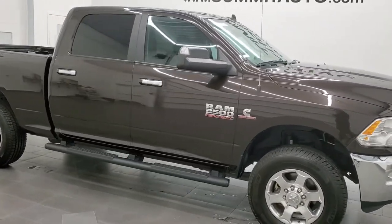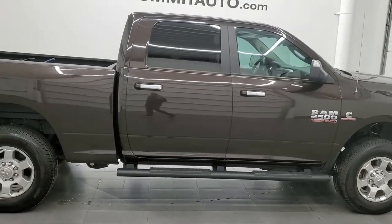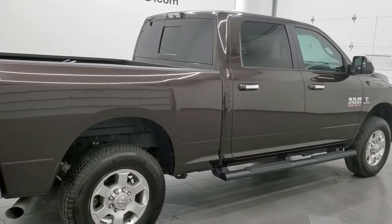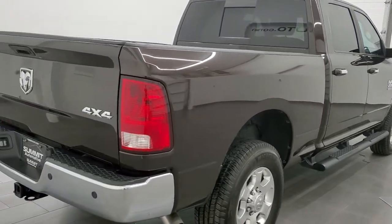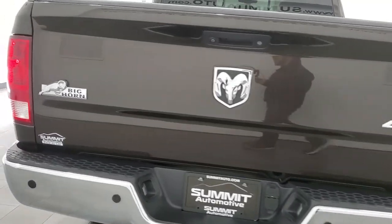Hey, this is Brett and this 2016 Ram 2500 Crew Cab Short Box Bighorn is stock number 12444Z. We are here at Summit Automotive in Fond du Lac, Wisconsin — your new and used heavy-duty truck and Ram headquarters.